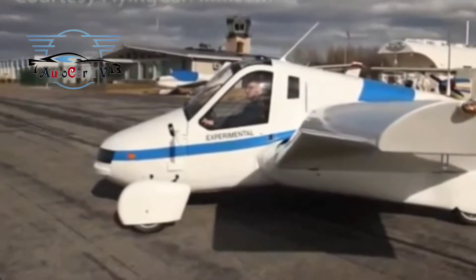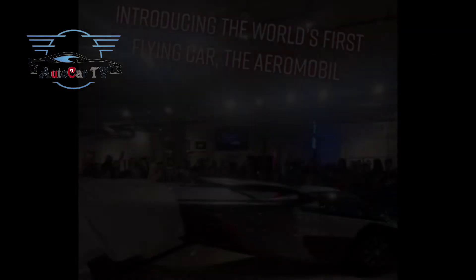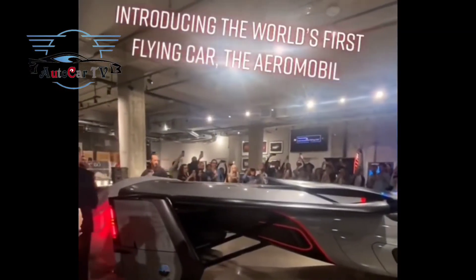The TFX flying car will be able to reach a maximum speed of 322 kilometers per hour and will have a non-stop flight range of more than 800 kilometers.